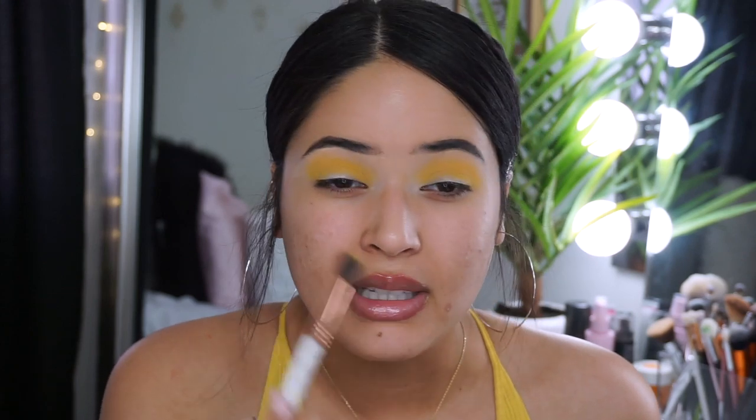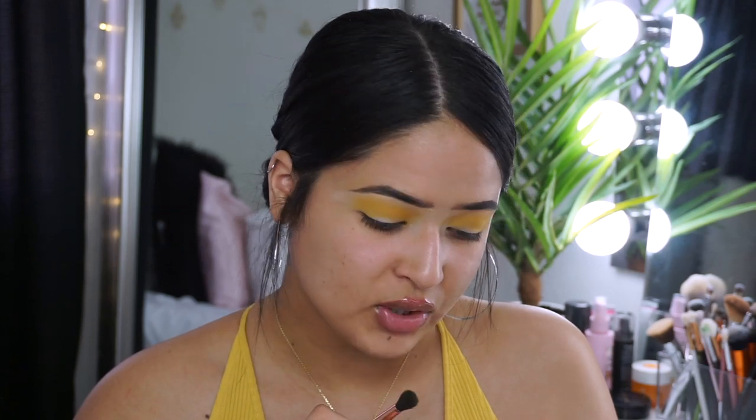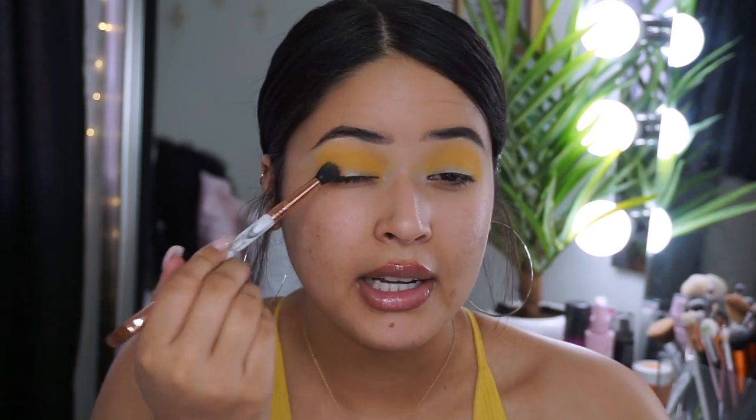Yellow is one of my favorite colors — I like gray, white, black, and yellow. I have a thing against purple for some weird reason, kind of like how I used to feel about orange. I'm gonna go in with the shade called Adventurous, using the same Sigma E38 brush, and put it right here in the outer corner.